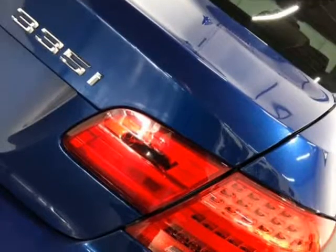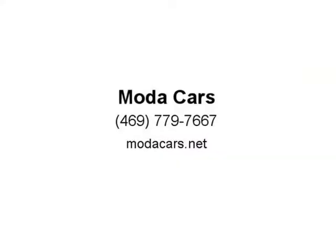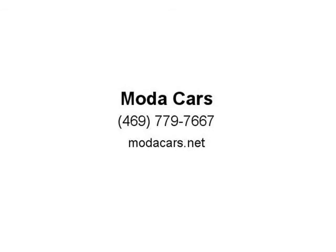So what are you waiting for? Please give us a call now at 469-779-7667 to schedule an appointment, or visit us at modaCars.net. Thank you.